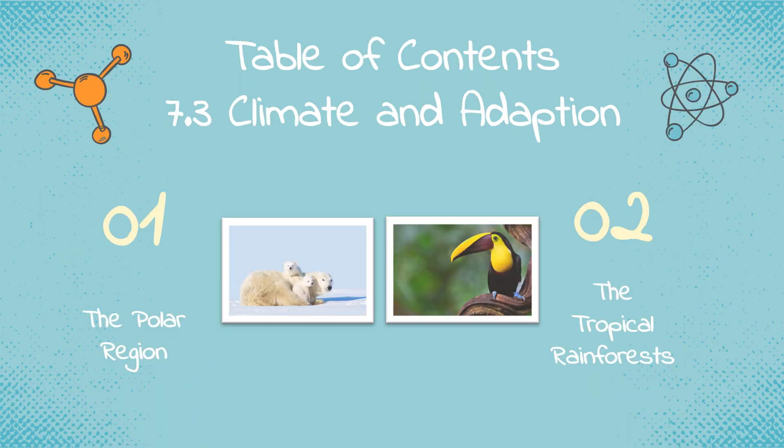Coming to the table of contents, we will be discussing the climate and adaptations in two main regions: the polar region and the tropical rainforest.